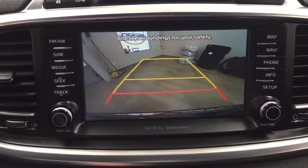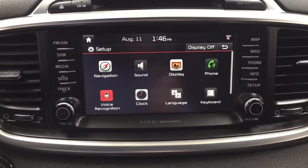Taking a look at the backup camera, you can see those nice guiding lines that make things much easier when you're backing into a stall.